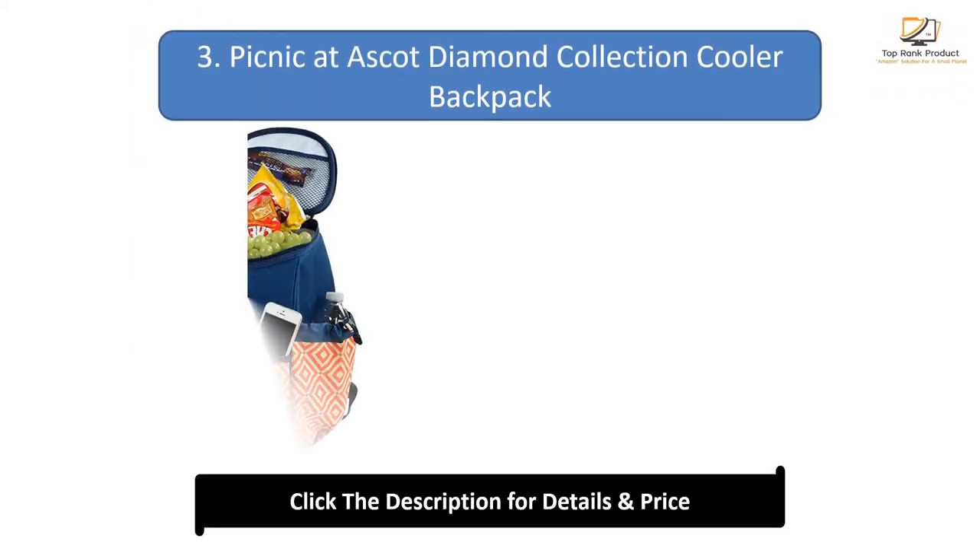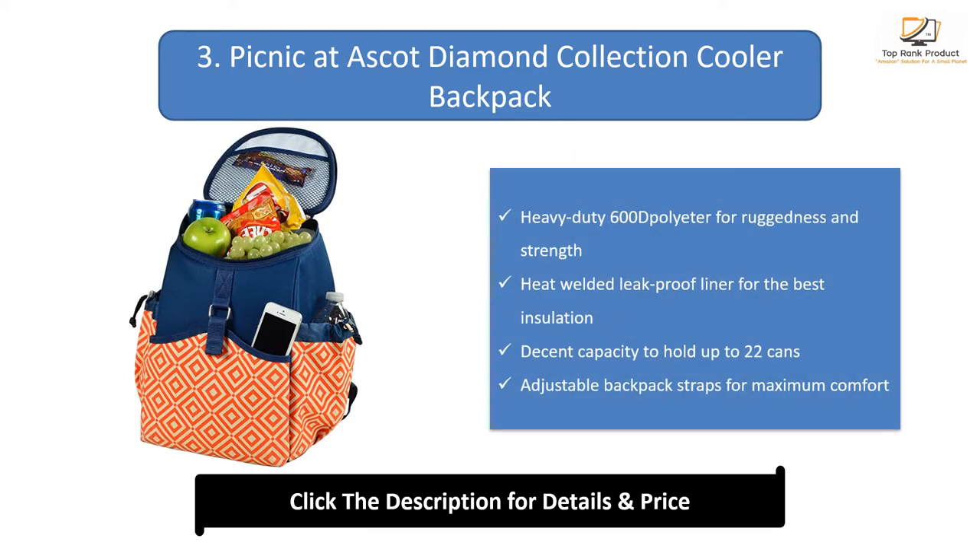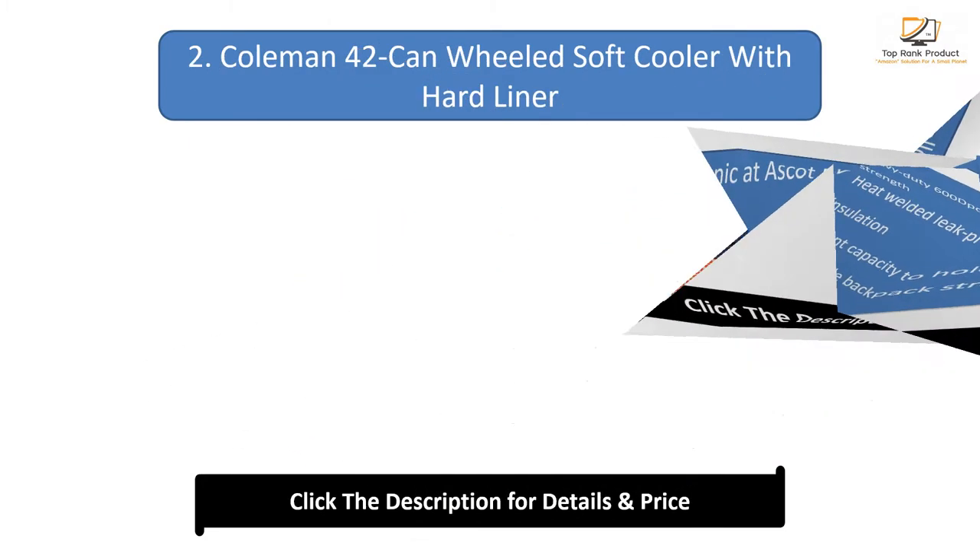Number 3: Picnic at Ascot Diamond Collection Cooler Backpack. Heavy-duty 600D polyester for ruggedness and strength. Peat-welded leak-proof liner for the best insulation. Decent capacity to hold up to 22 cans. Adjustable backpack straps for maximum comfort.